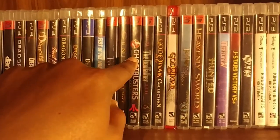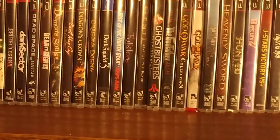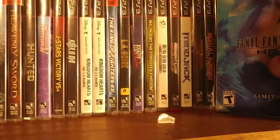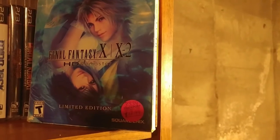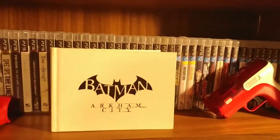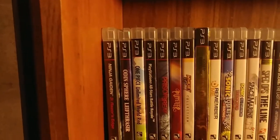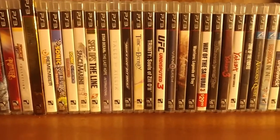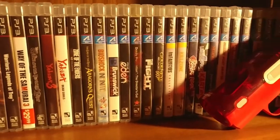Looking through the PS3 collection — Ghostbusters is cool, Dragon's Crown is awesome, King of Fighters is nice. Of course Final Fantasy X and X-2 — got the limited edition of the remastered version, one of my favorites in the series. Got the special edition Batman: Arkham City. Coming down to the second shelf, gotta give a shout out to Odin Sphere — that was dope. UFC Undisputed 3 — liked that one a lot for the pride mode they added to it.